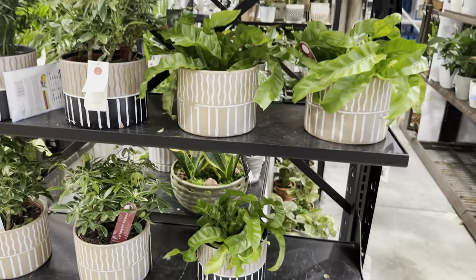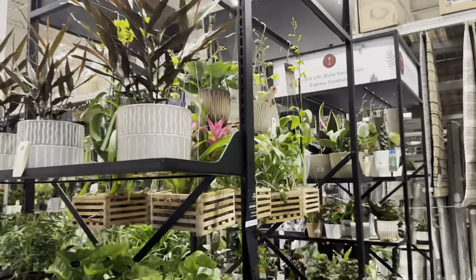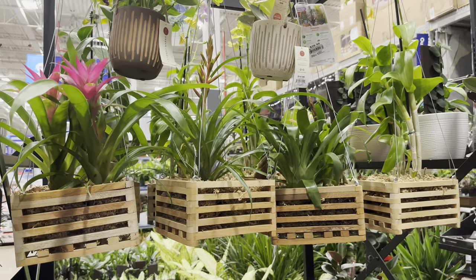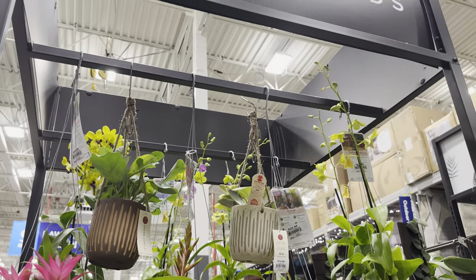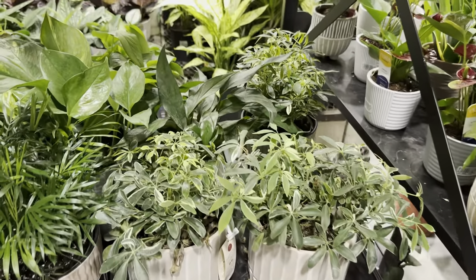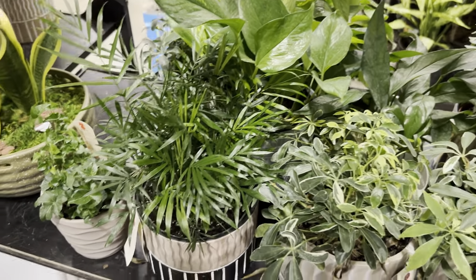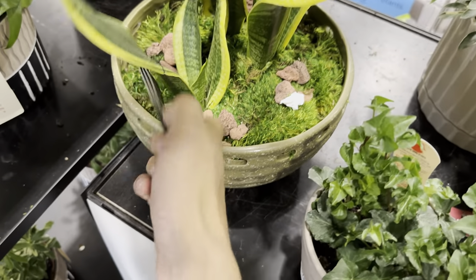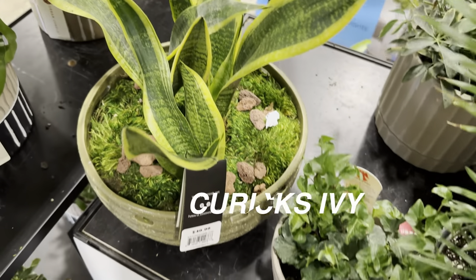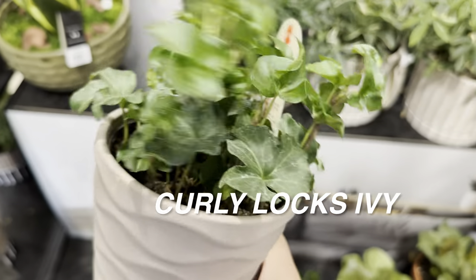I'm just going to organize these plants a little bit to make it easier for the employees here. Very inspiring. Plant Foldies watching this — let me know in the comments or the live premiere chat what you think about the organization. I love how they have all of these hanging baskets organized at different levels, and then a bottom section with more plants. It definitely looks like an urban jungle.